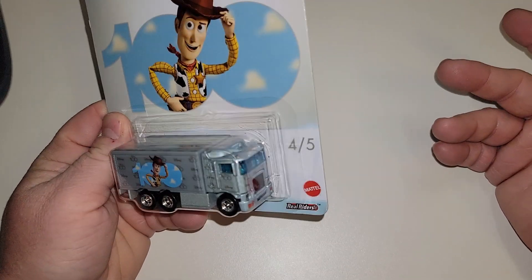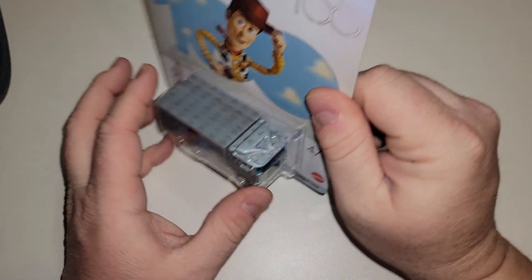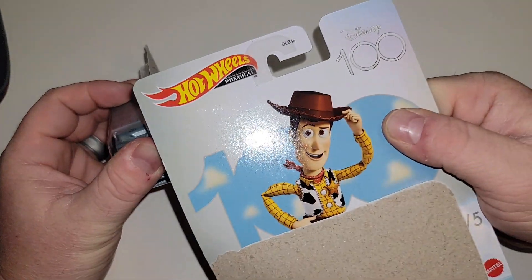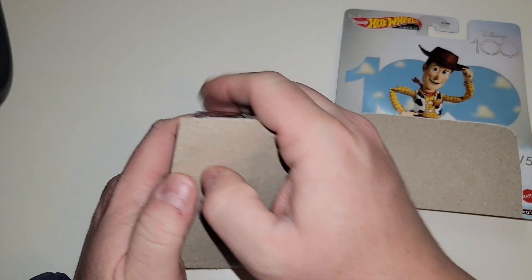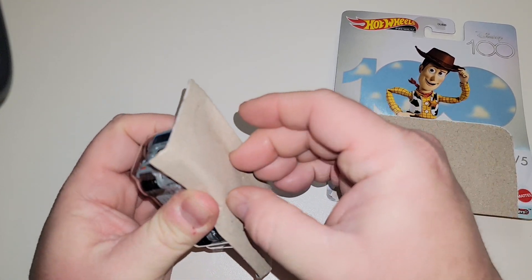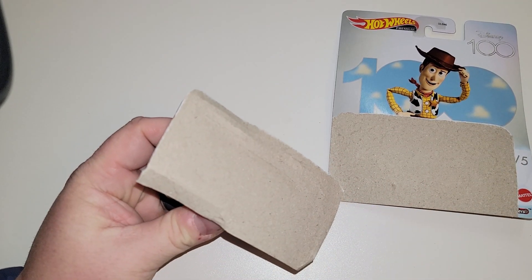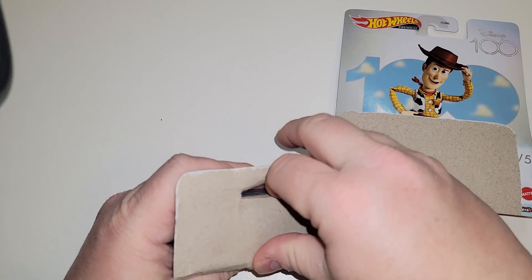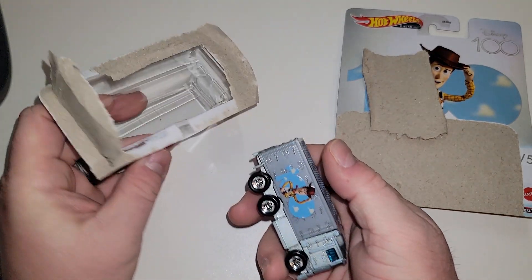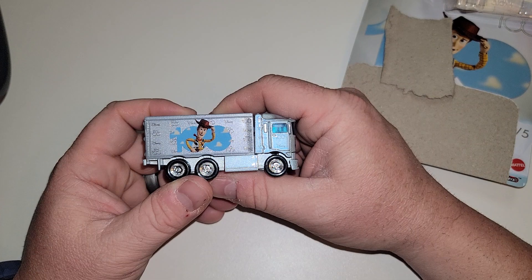Let's open this up — sorry for the yawn. So you've got Woody on it, and I'm a big Tim Allen fan, so that even makes it cooler. But honestly it doesn't really matter, I would have bought it anyway. Highway Hauler — yeah buddy!